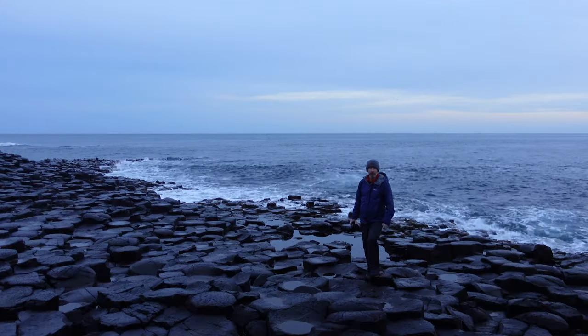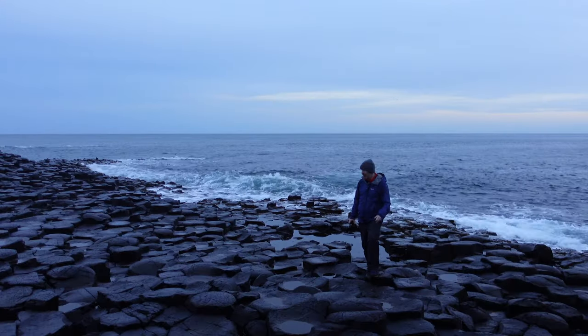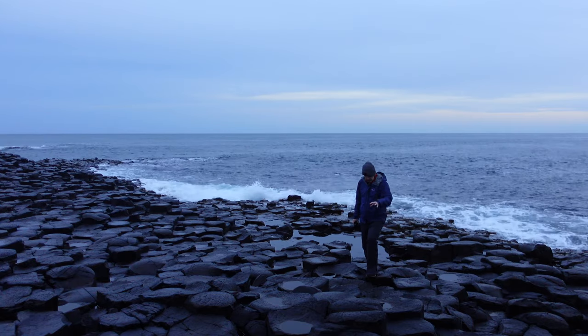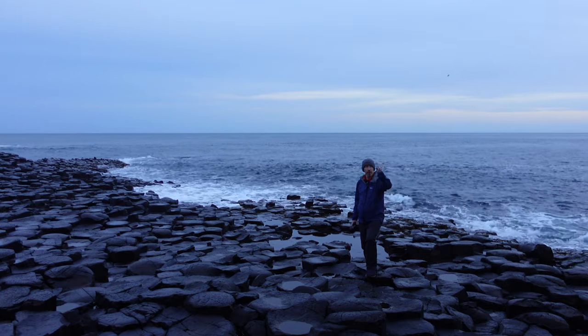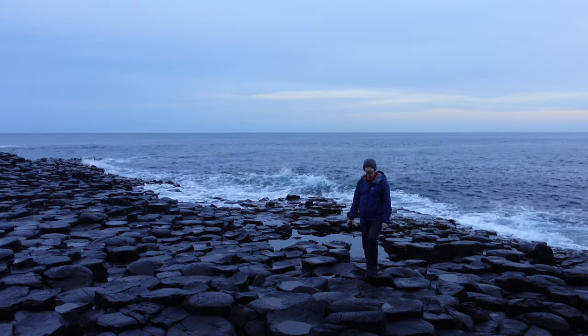Now that we're here, it is an impressive site. This whole area is full of these hexagonal shaped rocks, and they actually continue right up as far as the cliff side behind me.